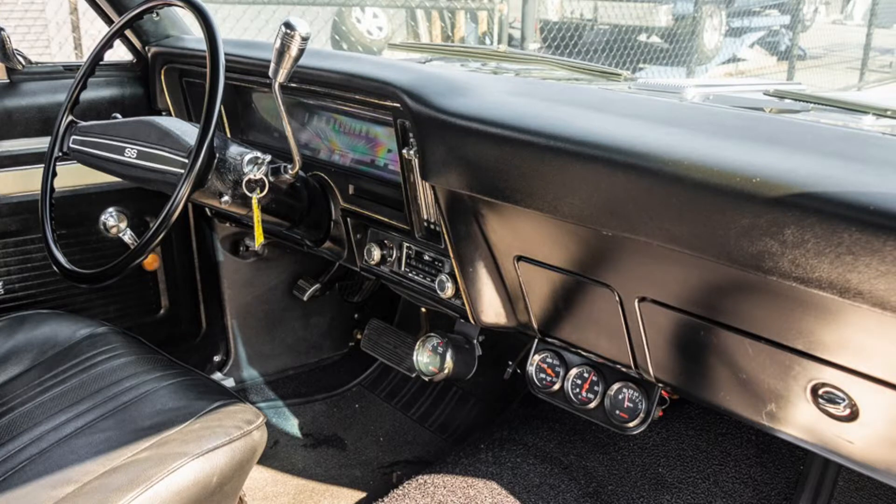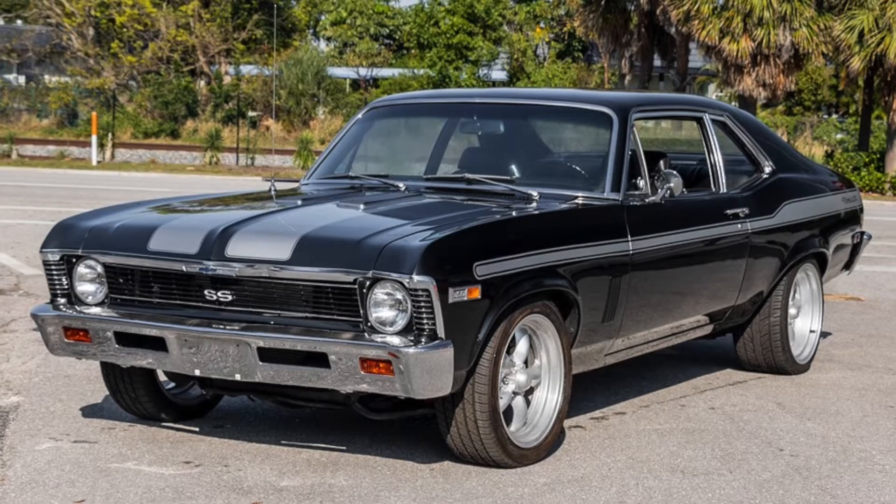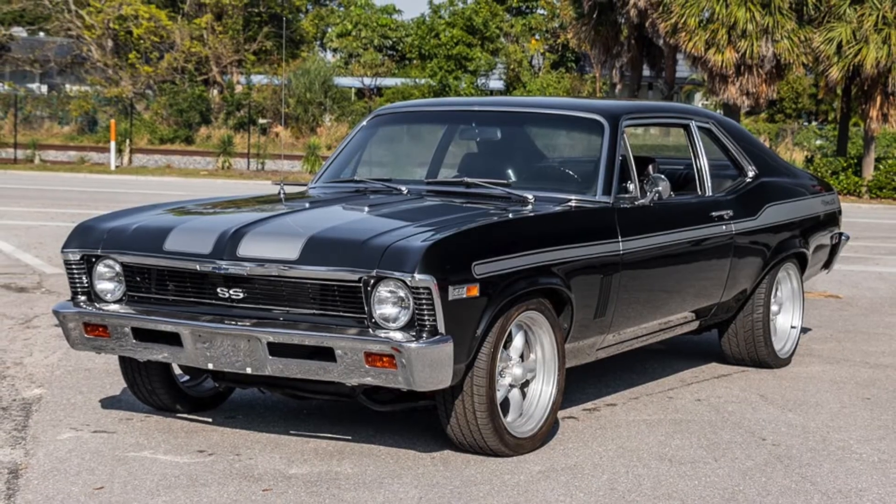It also features polished aluminum wheels, black vinyl interior, disc front brakes, chrome details under the hood, and a MSD ignition system.